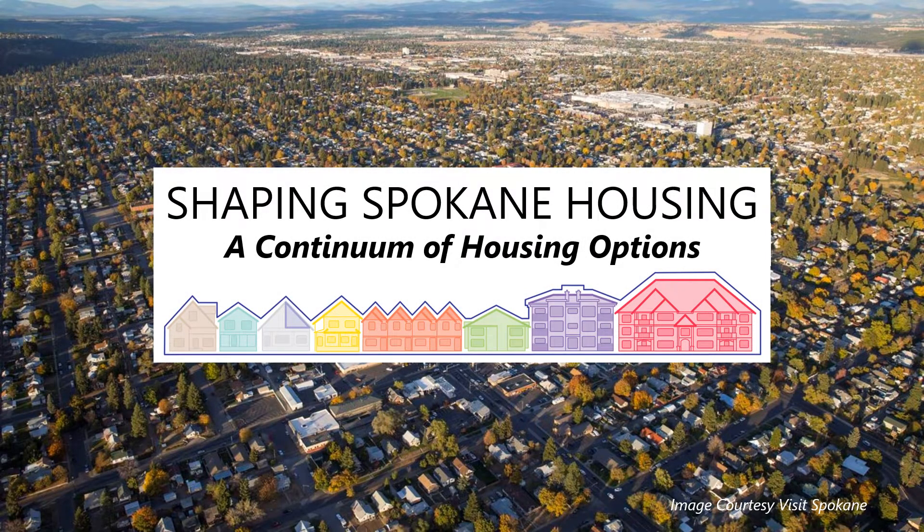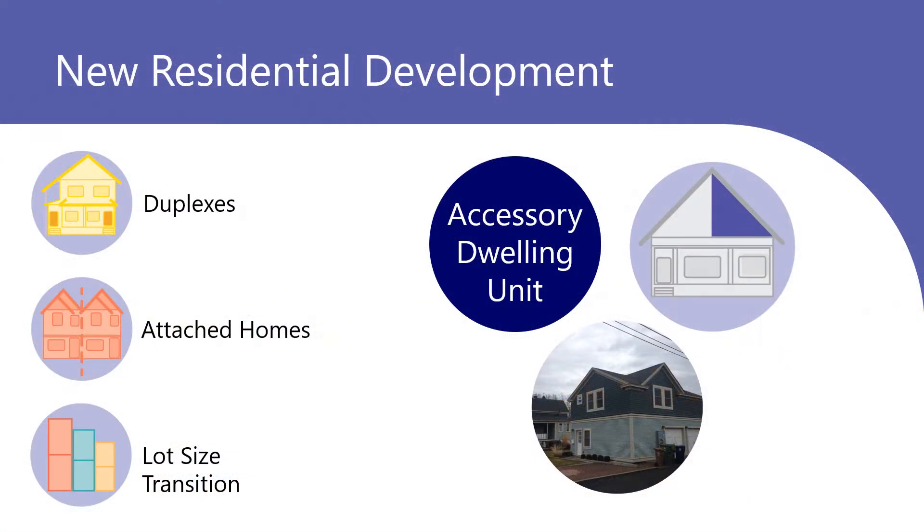Increasing Housing for All is part of Shaping Spokane Housing. Accessory Dwelling Units can be a part of new residential development.